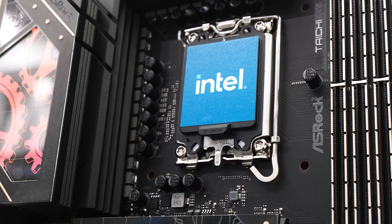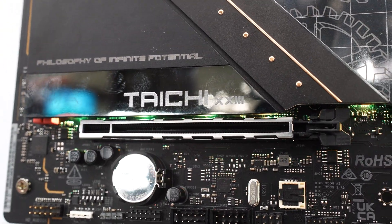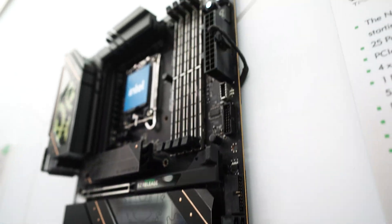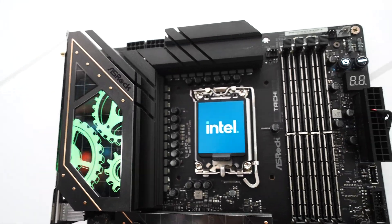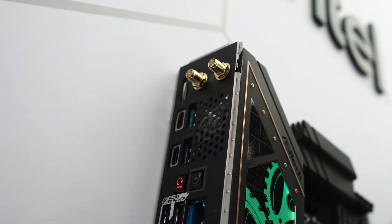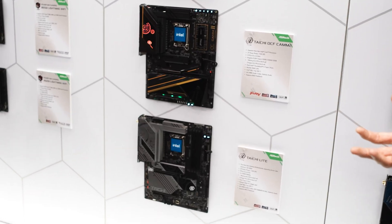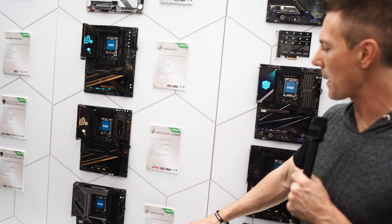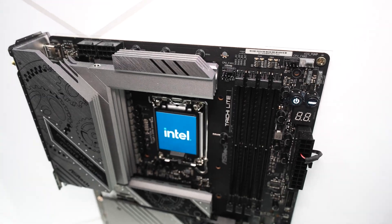I was told that due to the board layout they couldn't fit the power buttons, reset, and debug controls at the bottom — the only spot they could fit them was at the top. I'd rather have them at the top than not have them at all. As for the Taichi Lite, ASRock knows people love the Taichi but don't always love the price, so the Taichi Lite is essentially the same base structure but with fewer heatsinks, less flare, and no M.2 expansion.